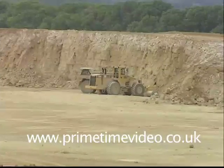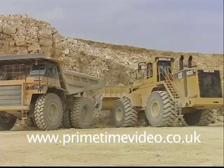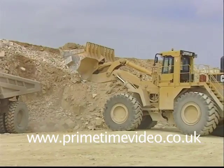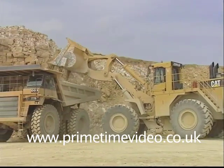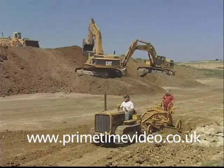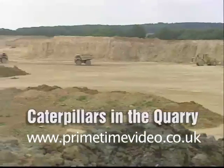The Castle Cement Quarry at Ketton in Rutland has been producing limestone and clay for cement manufacture for 75 years. The machines that move, load and transport the raw materials are almost all produced by the Caterpillar Company. To celebrate their 75th anniversary, Castle Cement put those machines on show to the public. They invited enthusiastic owners of older Caterpillar machines to bring them along and work alongside their younger but bigger brothers, giving us the opportunity to bring you unique coverage of Caterpillars in the quarry.